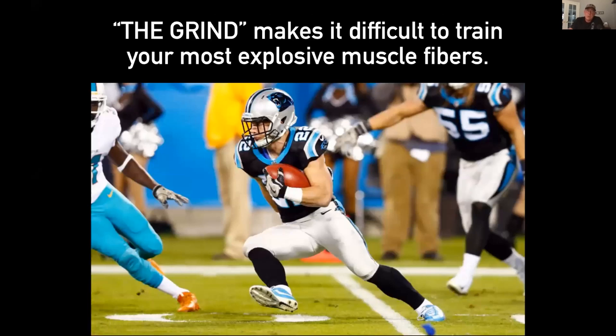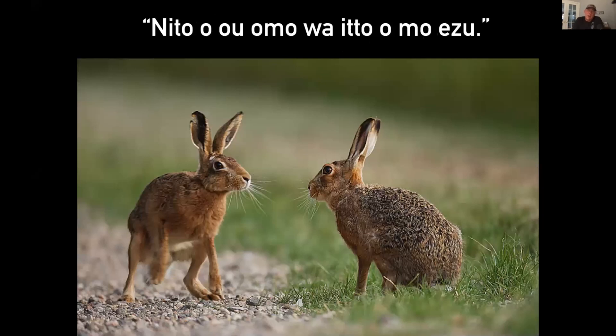The grind makes it difficult to train your most explosive muscle fibers. When you are tired, you cannot improve speed or power — tired is the enemy. There's a Japanese proverb: if you chase two rabbits, you'll catch neither. The rabbit on the left is the speed and power rabbit; the rabbit on the right is the endurance rabbit. You've got to chase speed and power.